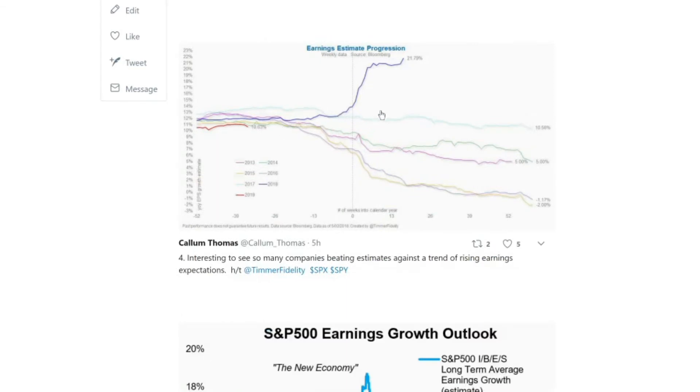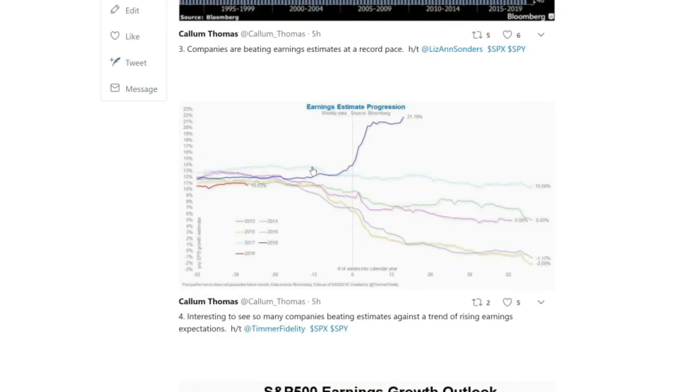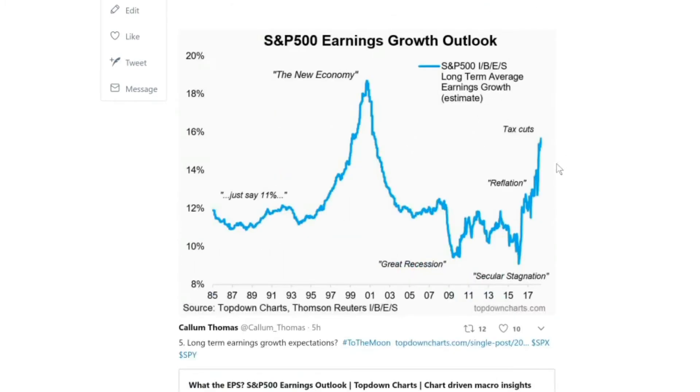Moving to earnings estimates — not only were many companies beating expectations, but the direction of expectations has been tracking upwards. Looking at the long-term estimated average growth rate for the S&P 500, that's almost at dot-com euphoria types of levels. It was helped up initially by the reflation and then by the tax cuts. This looks to be almost more of a sentiment indicator than anything else — extreme bullish sentiment during the dot-com boom, extreme bearish outlook during the Great Recession and the secular stagnation buzzword of 2015-16. So a word of caution: it looks pretty good, but maybe just a little bit too good.